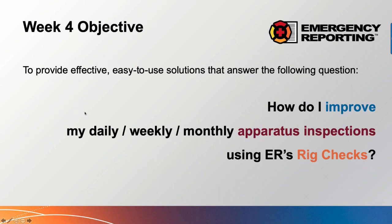Here's our objective. For those of you that have attended either our summer boot camp or these 20 for 2020 seminars, we try to keep it very simple and focused. Today the topic is: how do I improve my daily, weekly, monthly — or whatever time period you've set — vehicle and apparatus inspections using Emergency Reporting's rig checks? I'm going to show you how to set that all up, how it works, and then the reports you can extract from it.